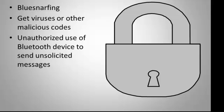Some of the security concerns with Bluetooth technology is Bluesnarfing, which is when someone tries to scan for your Bluetooth signal and take your information using Bluetooth technology. Another concern is viruses or malicious code that can be sent to your device and cause corruption of your data. You can also have unauthorized use of your Bluetooth device to send unsolicited messages and cause data corruption.